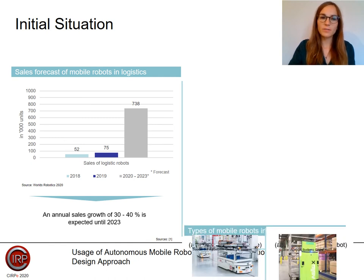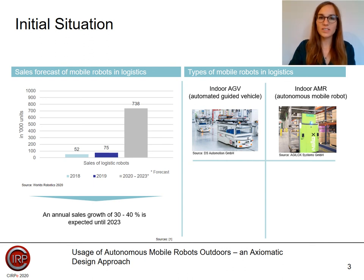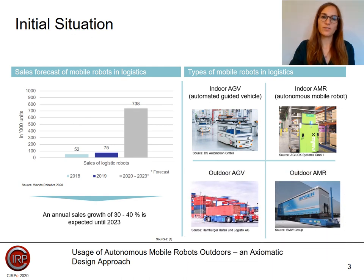The majority of mobile robots currently in use within logistics are located inside buildings. Examples can be seen on the upper right side of the slide. These mobile robots are automated or autonomous driverless vehicles, in short AGVs or AMRs. In the outdoor area, fewer AGVs and hardly any AMRs are used compared to the indoor area. A typical location for outdoor AGVs are port terminals, as shown here in the example of the Port of Hamburg. Some pilot projects, such as the auto trailer from Stolpli WFT being tested at BMW, represent an outdoor AMR.